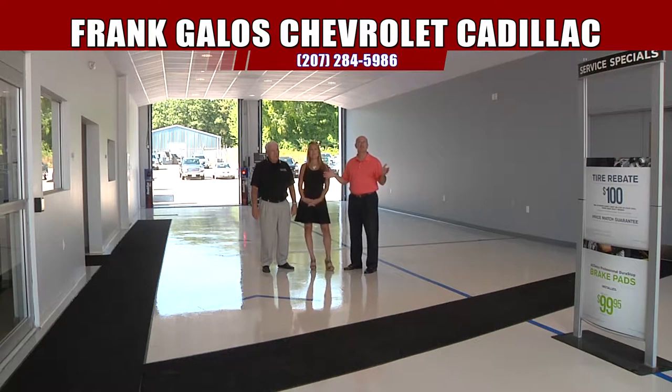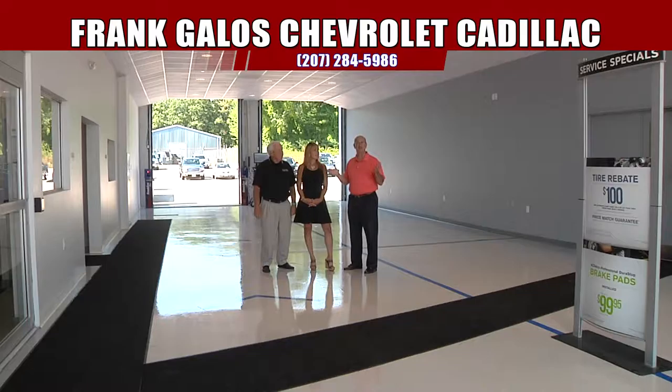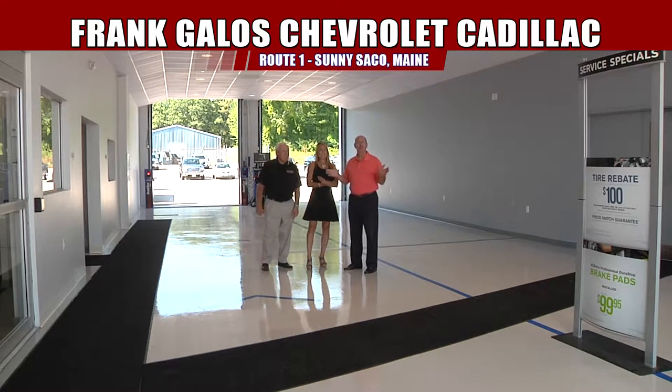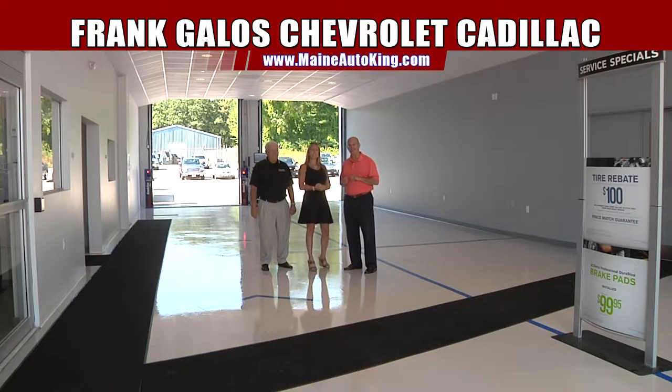55 years here, guys. In 1960 this dealership started, and in 2015 we're rebuilding it and making it much nicer. And all of it is done with you guys in mind. So we have a great show coming up — a bunch of brand spanking new vehicles and some great prices and payments. We can't wait to show them off. Stay tuned, we'll see you in a few minutes.